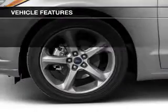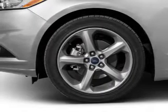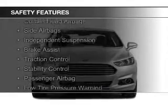Additional features include Sirius XM satellite radio, digital audio input, steering wheel controls, alloy rims, and a tilt and telescopic steering wheel.